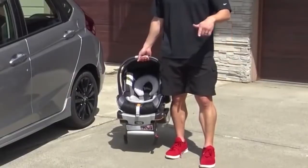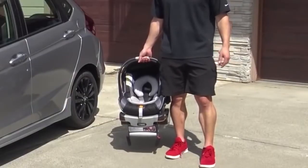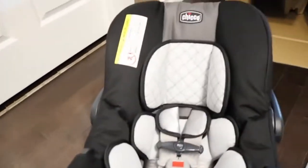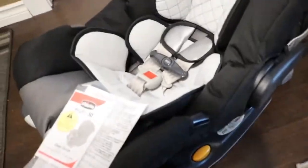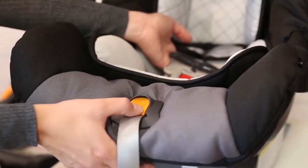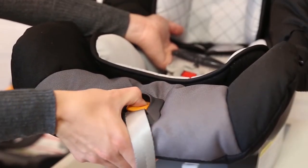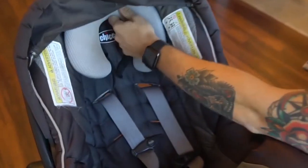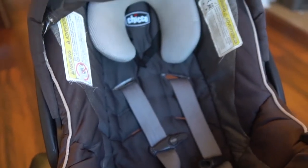The 30 in the name refers to the maximum weight limit in pounds that the KeyFit can hold. When used with the infant insert, it accommodates babies as little as four pounds, so on the scale of infant car seat longevity, this one is definitely high on the list. To put it into perspective, an 18-month-old isn't quite 30 pounds yet, so that's a year and a half of use.